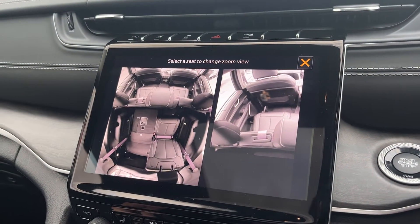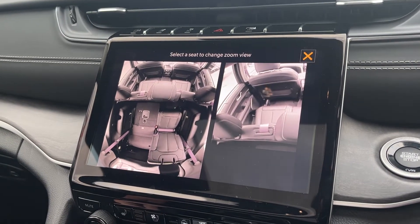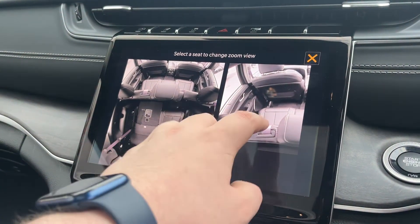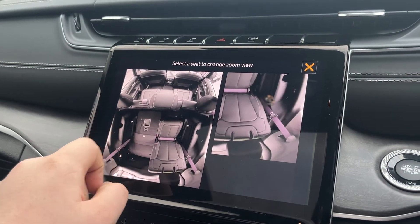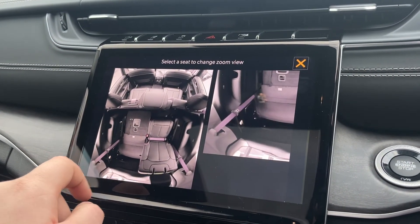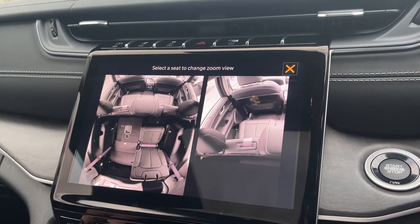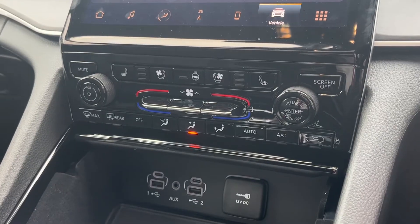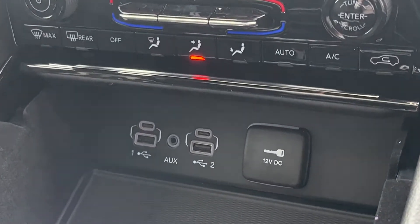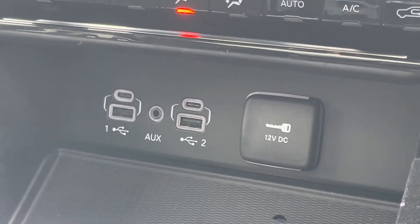You also get Apple CarPlay and Android Auto, and even a built-in feature called FamCam, which you can use to view specific seats in the rear. If your kids are running amok in the rear seats, you can literally zoom in on them and see exactly what they're doing on your 10.1-inch touchscreen. With all of this technology you do get manual buttons as well, plus another four USB charging points up front and a wireless charger for your mobile device.